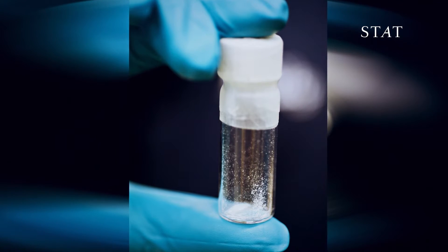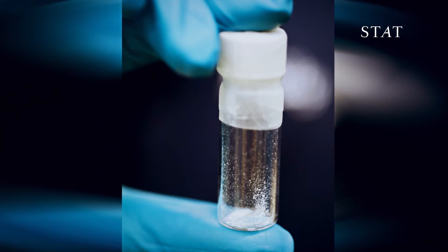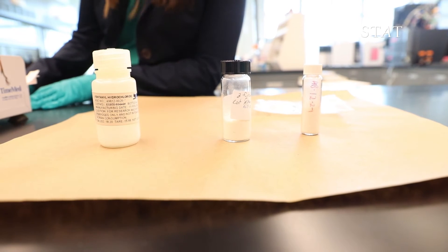These new analogs are impossible to fingerprint in the field — lab work is needed to identify these dangerous new killers. It's impossible to tell just from looking at it that you're handling or encountering one of these really potent, dangerous synthetic drugs. So we have to be very careful not to have an accidental exposure in the laboratory.